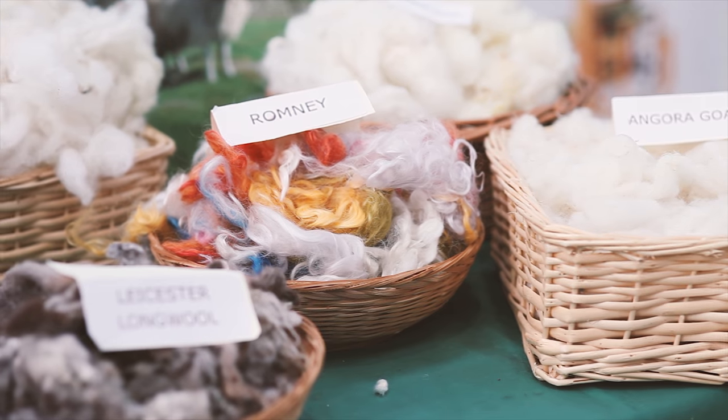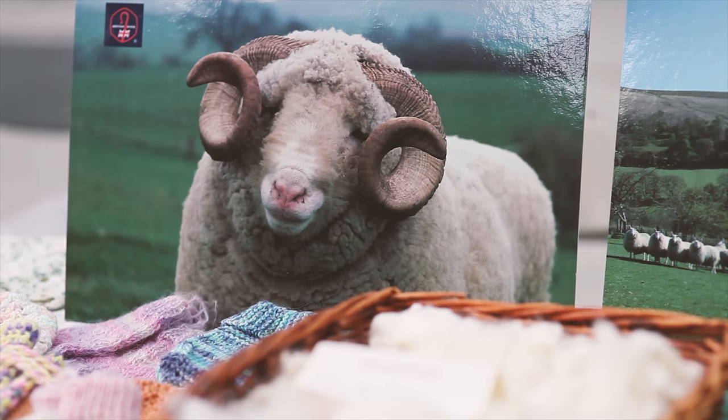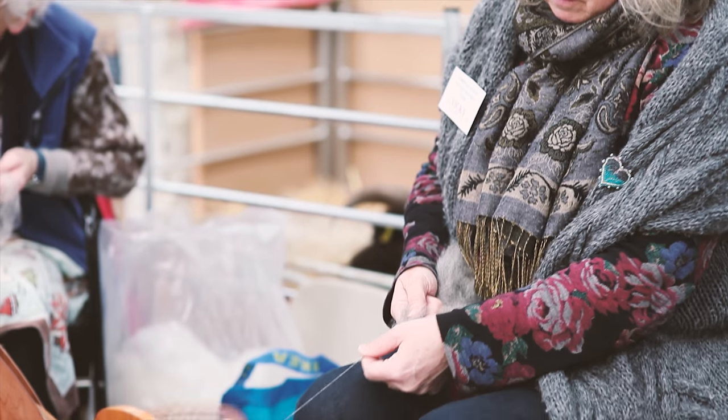Wool is used in many ways — for carpets, for clothing, and much more. Wool can be spun ready for knitting and other uses.